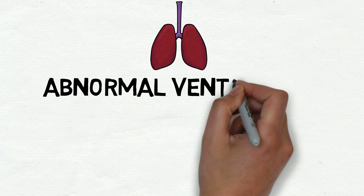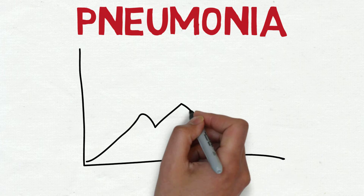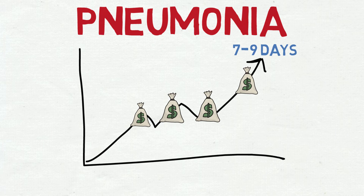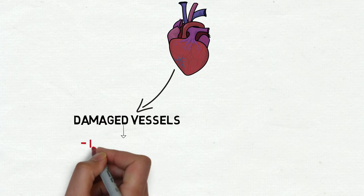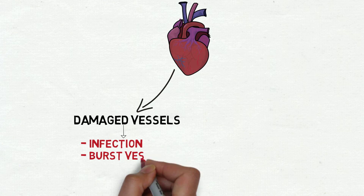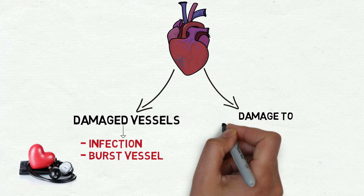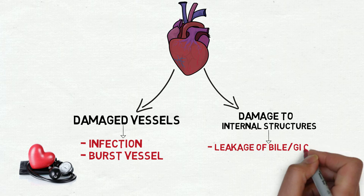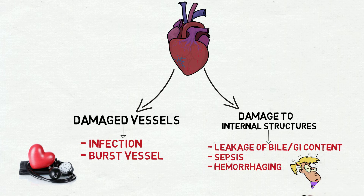Abnormal ventilation may develop under anesthetics, which may lead to pneumonia and increase your hospital stay for almost seven to nine days, and increase costs. Additionally, vessels that are damaged during surgery can develop infections or burst due to increases in blood pressure. Furthermore, there is a risk of incurring damage to internal structures, which can cause leakage of bile and gastrointestinal contents, sepsis, and contribute to extensive internal and external hemorrhaging.